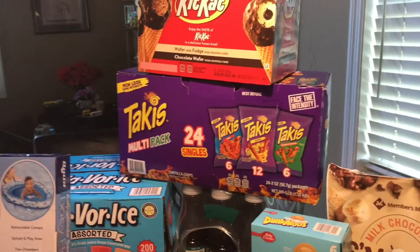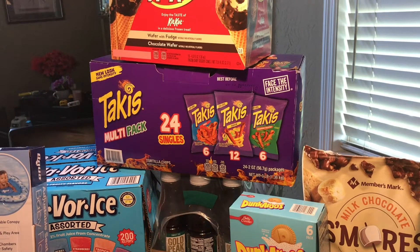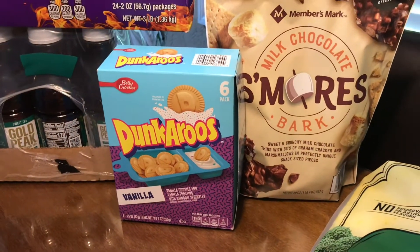We bought Takis — 24 of them for $13.98. The Dunkaroos that are right here, we got them for $14.98.